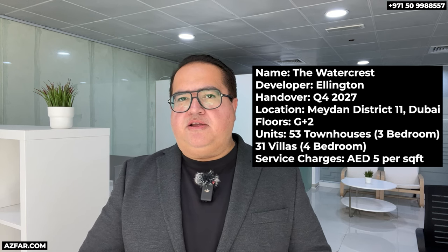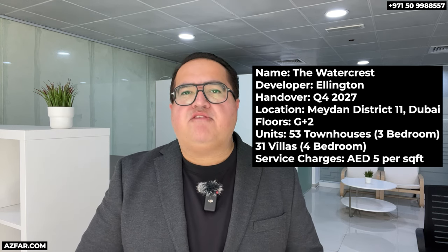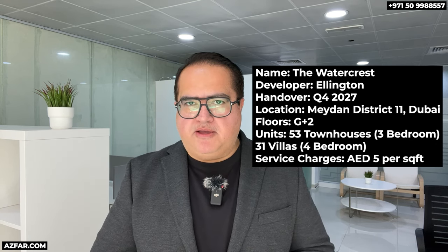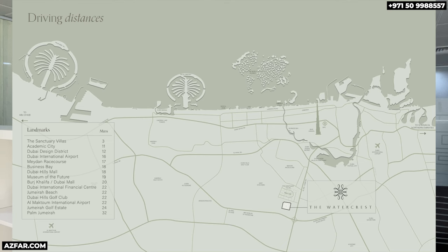Here's the summary of the project: three-bedroom townhouses and four-bedroom villas in Maidan District 11, Mohammed bin Rashid City. There are G+2 structures with 53 townhouses and 31 four-bedroom villas. Handover is in Q4 2027. The location is a 20-minute drive to the Dubai Mall, accessed by the Dubai–Al Ain Road E66, and in the future via Maidan Street and Latifa bint Hamdan Street.